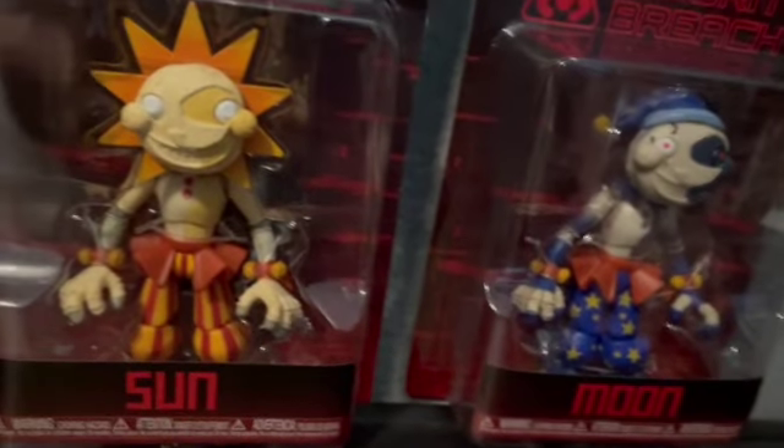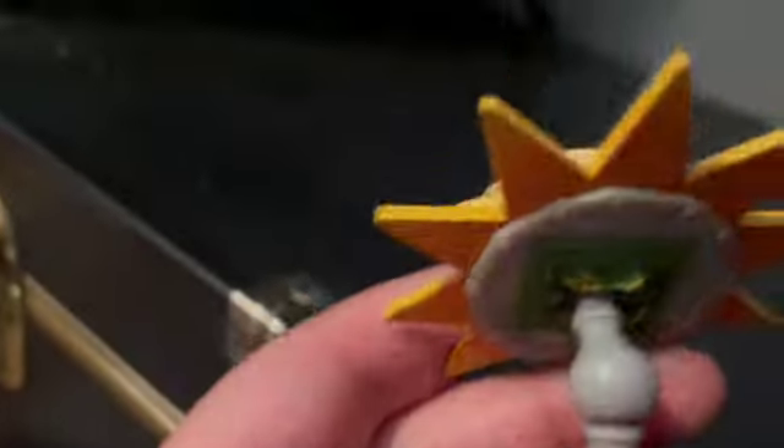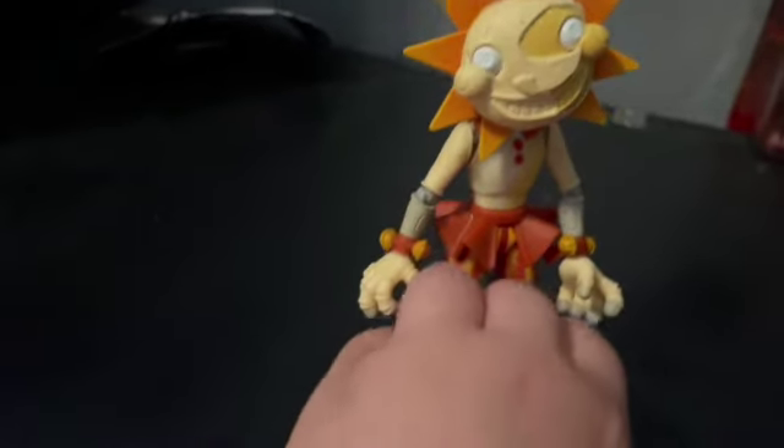I'm going to get to the Sun first. Opening it up now. He's a pretty good figure — really poseable. This is one of Funko's best action figures. Besides the eyes, which are kind of hard to get right, that's basically all the nitpicks. The arms can move, though the head can't move and would probably break off. Still pretty cool.